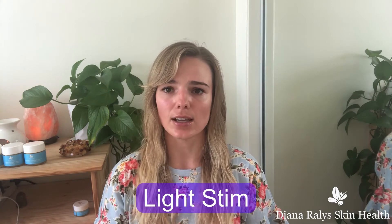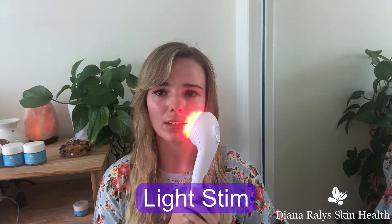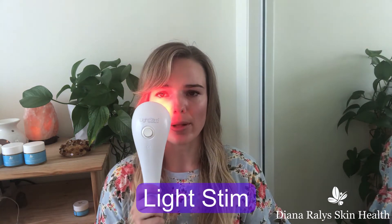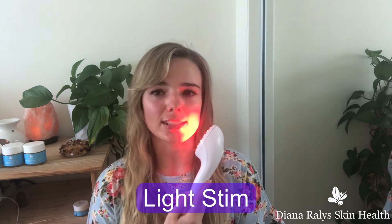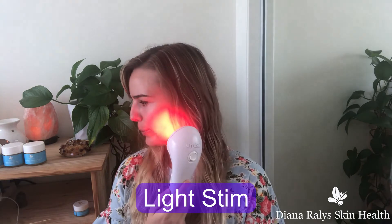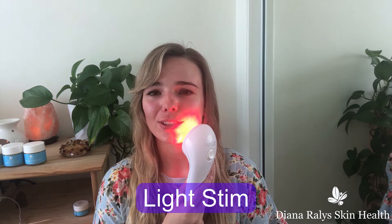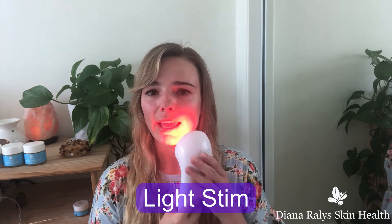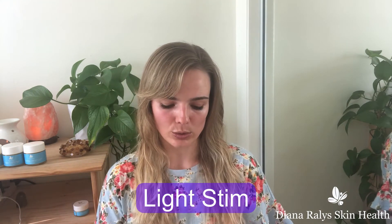These handheld devices are amazing to multitask with — you can have it literally anywhere on your skin. It does not damage your eyes, so don't be worried about that. You can use it while you're reading, watching TV, though you probably can't move around too much because you're tethered by a cord. This is also a good spot treatment, so if you have a certain area you're concerned about, you can use these handhelds for that particular reason.